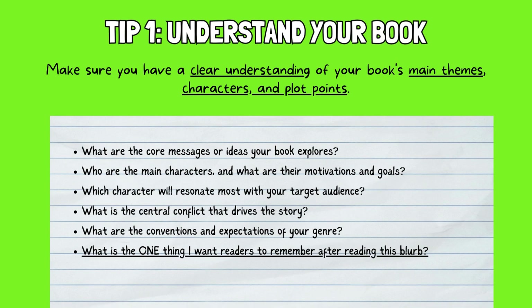Tip 1: Understand your book. Before you start writing, make sure you have a clear understanding of your book's main themes, characters, and plot points. Identify the key elements you want to highlight. Some elements to consider include: What are the core messages or ideas your book explores? For example, self-discovery, courage, overcoming adversity, and so on.